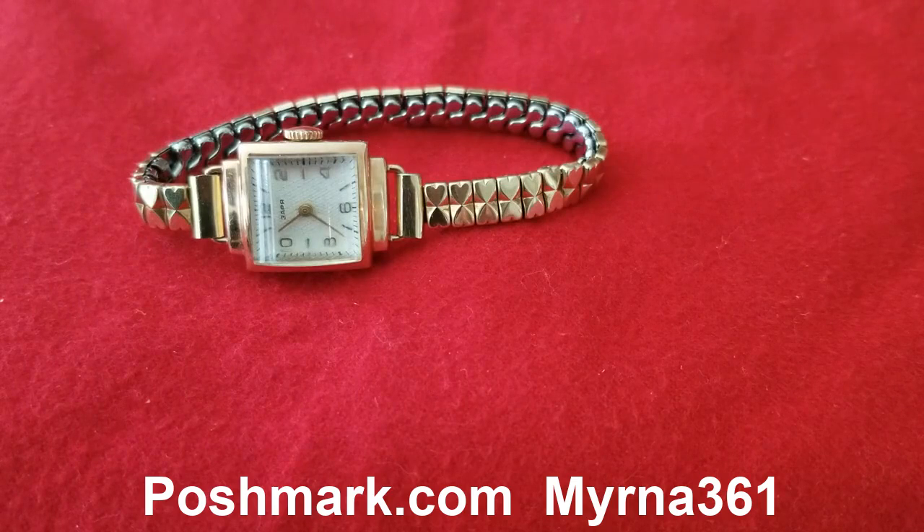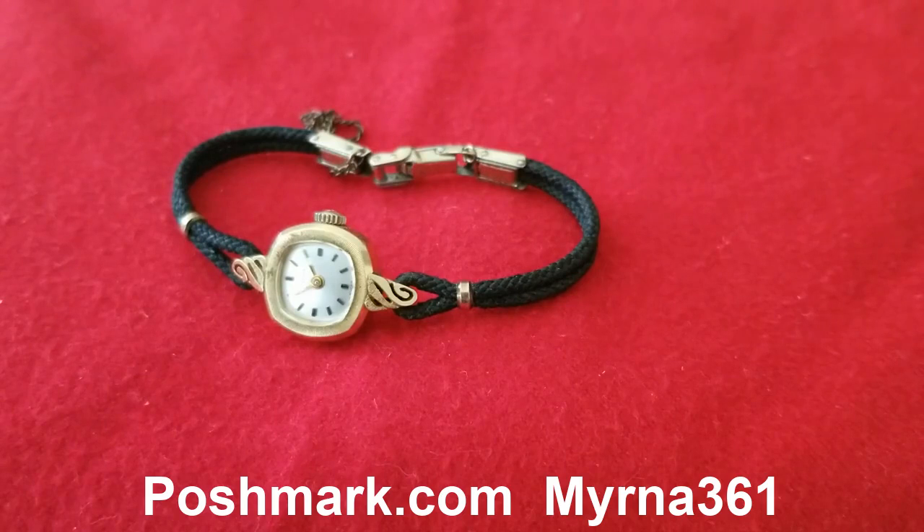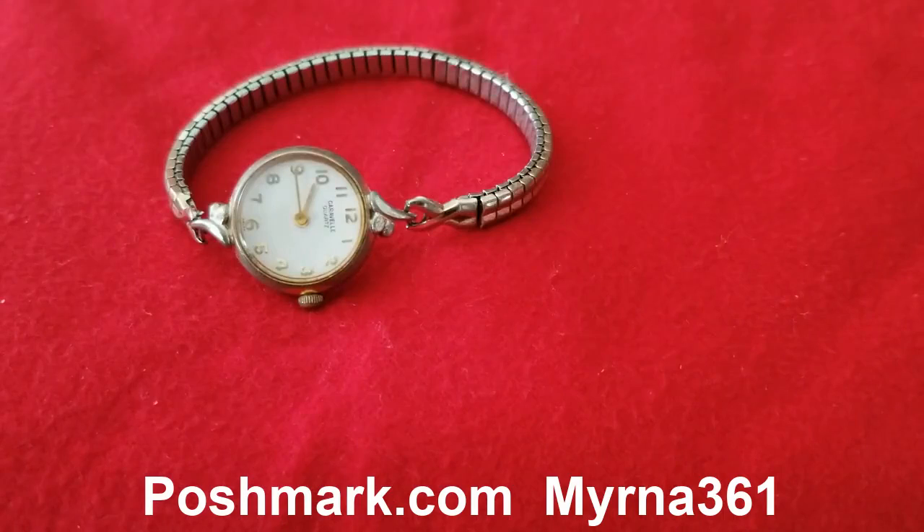Also listed in my Poshmark account myrna361 is this collectible — it's a Bulova Swiss. The strap is leather and gold, and it is marked 18K at the back. That is also listed in Poshmark.